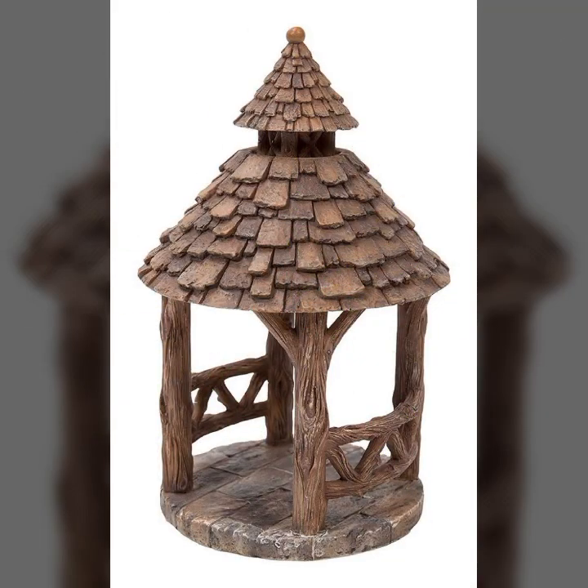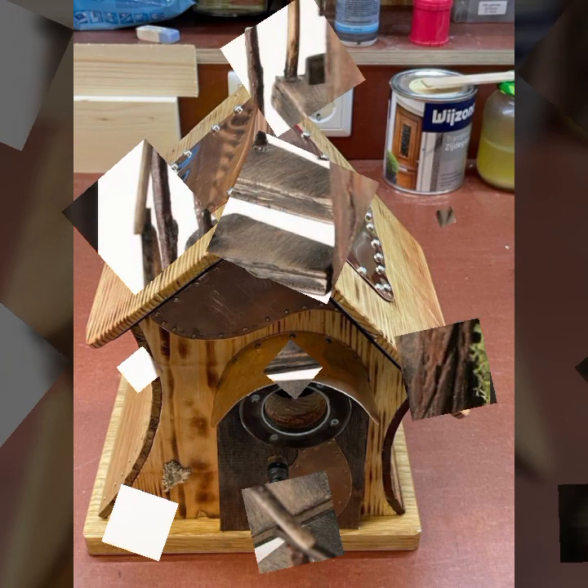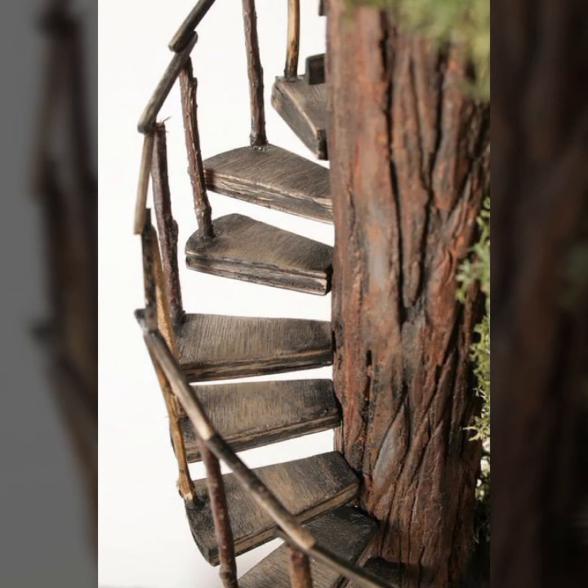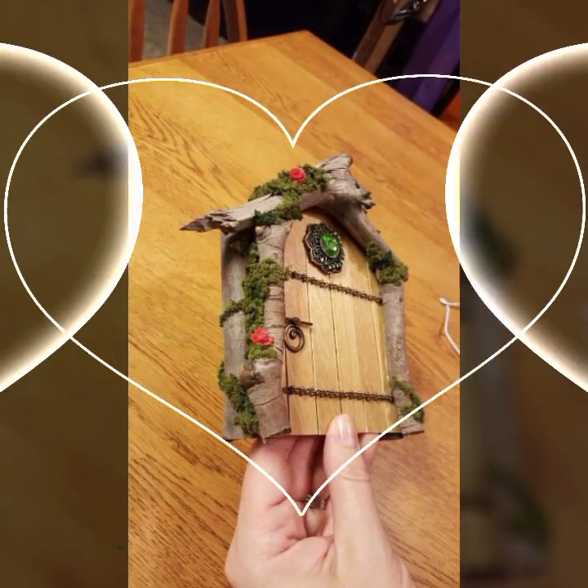If you want to buy these beautiful wooden decoration ideas, I will tell you some website names like AliExpress, Ivy.com, Etsy.com, and Amazon. You can buy these beautiful wooden decoration ideas online from these websites easily at a very reasonable price.